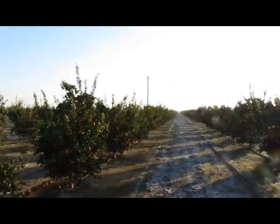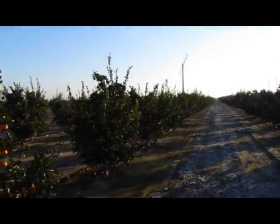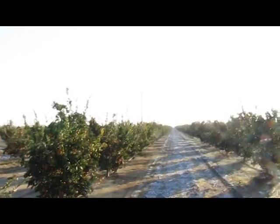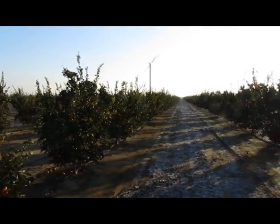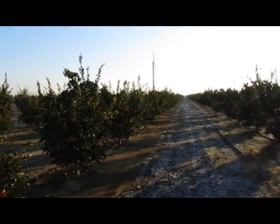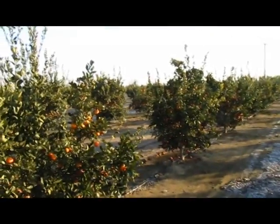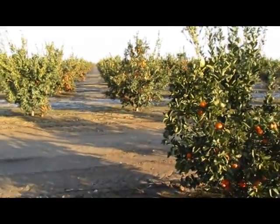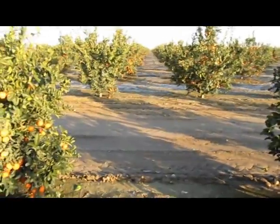For frost control, growers buy these wind machines. You can see how the trees are blowing in the wind right now — that is air being moved by the machine. Up around 35 feet we have what we call an inversion layer, a layer of air above the ground that is slightly warmer than ground level. The wind machines bring that air down to the floor, and it may only be one or two degrees warmer, but every degree helps when you're talking 25 degree lows.